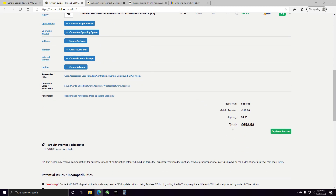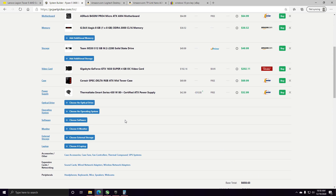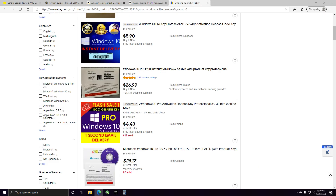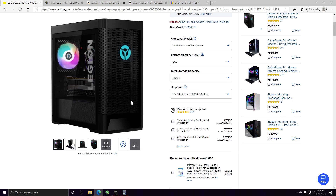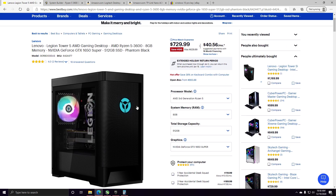I built the PC and it comes out to this much, but you still have to add Windows, keyboard, and mouse. I went with very basic stuff — a basic Wi-Fi stick and the cheapest Windows I could possibly get — and it comes out to $692. So for just $40, somebody throws it together for you, meaning you aren't getting raked over the coals too bad with this.